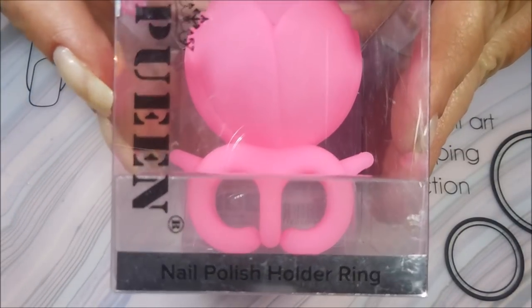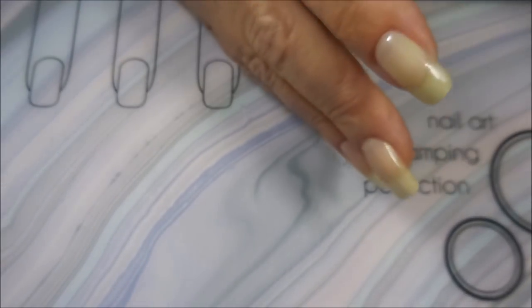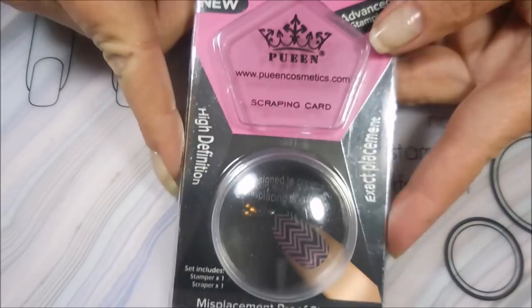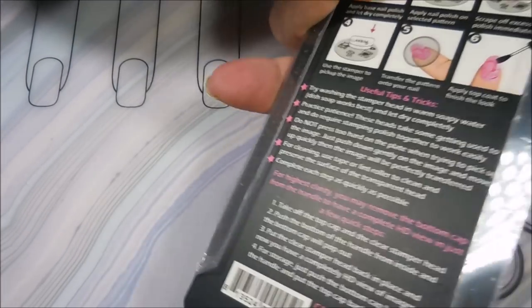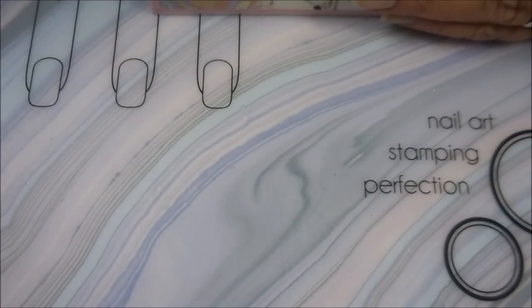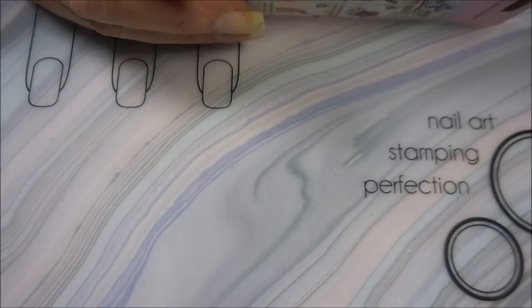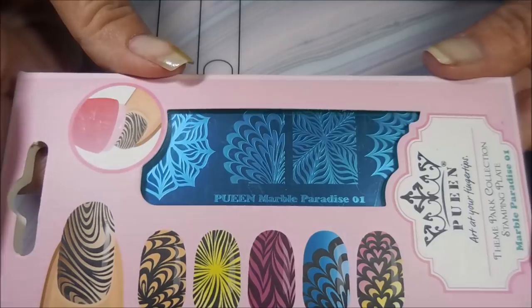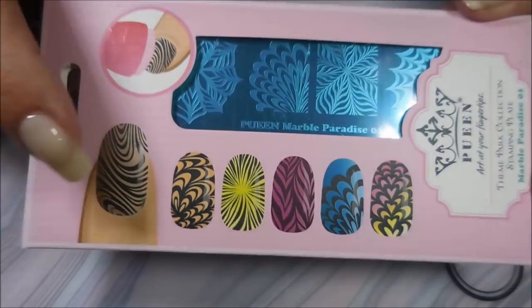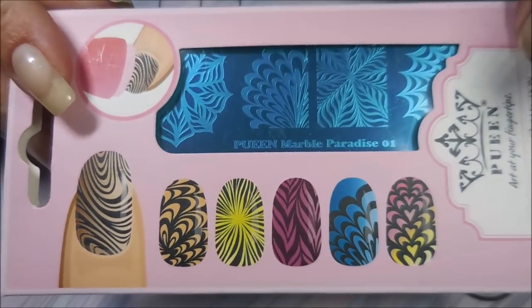I have a lot to show you. She sent me one of these little gadgets by Pween that you put on your fingertips. You slide it on and you can hold your polish in it while you paint your nails. We're going to have to give that a go — I've never tried one before, so we're going to give that a road test. She also sent me one of the Pween stampers and scraper. You guys know I'm a stamper junkie. She also told me anything that was a duplicate or I already had, just throw it in a giveaway. Amazingly, there's only one item in this huge nail mail I already owned — the Pween Marble Paradise 01 plate — so I'll be throwing that into a giveaway.